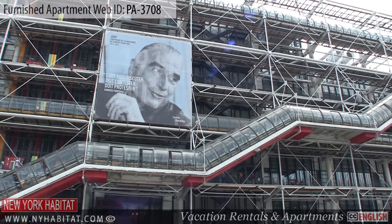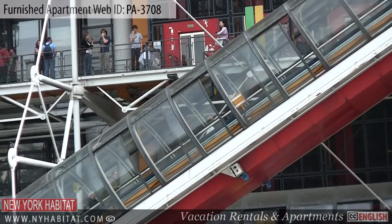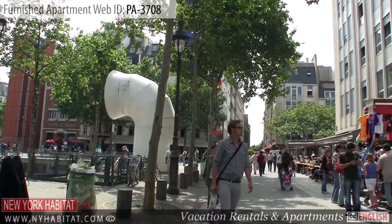A nearby attraction is the Pompidou Centre, which houses the National Museum of Modern Art. With its architecture that strongly contrasts the neighbouring buildings, you're sure not to miss this iconic building.